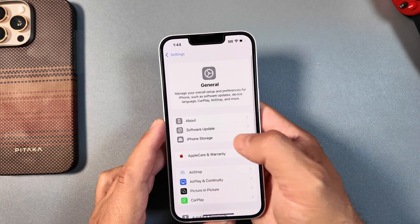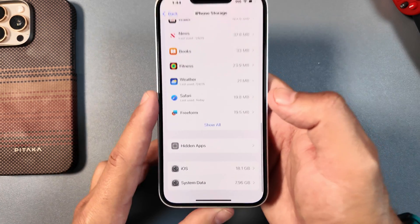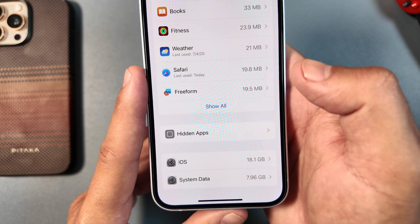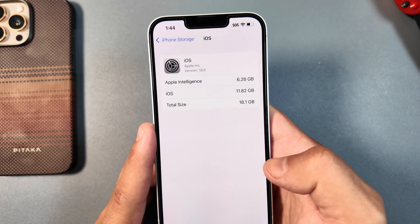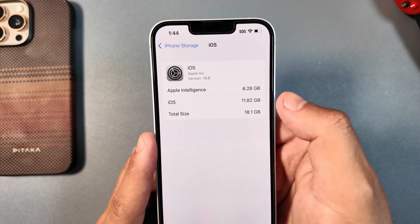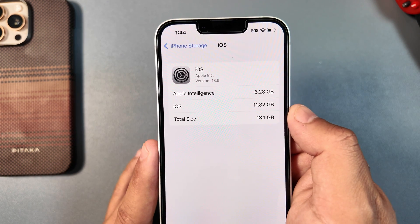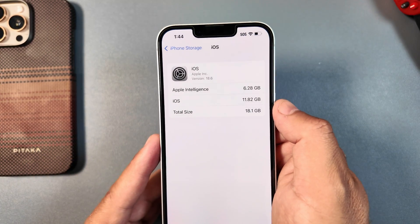Looking at iPhone storage, beta 3 of iOS 18.6 is taking up 18.1 gigabytes total — 11.82 gigabytes are part of iOS itself, and Apple Intelligence has stayed firm around six gigabytes.